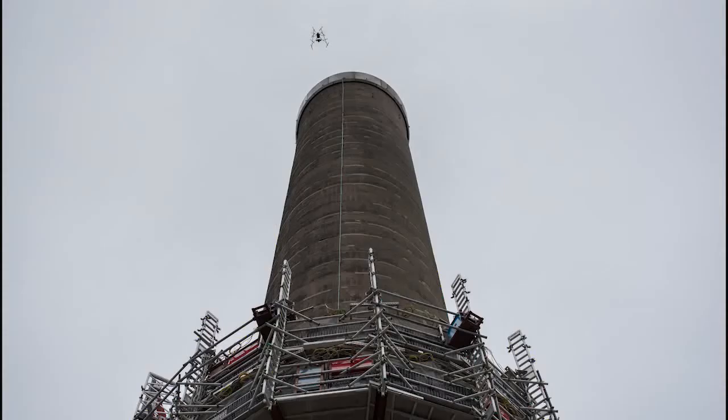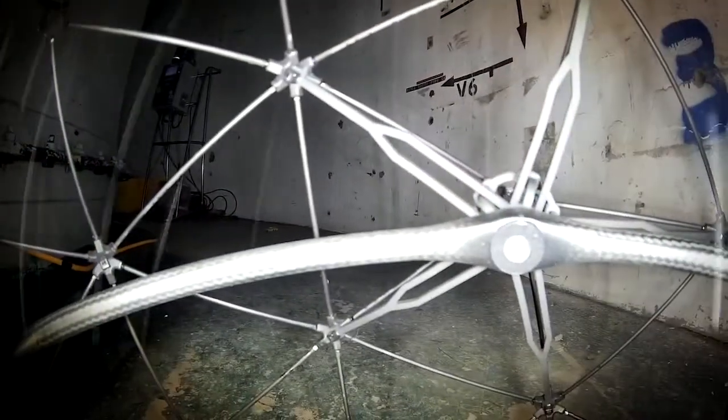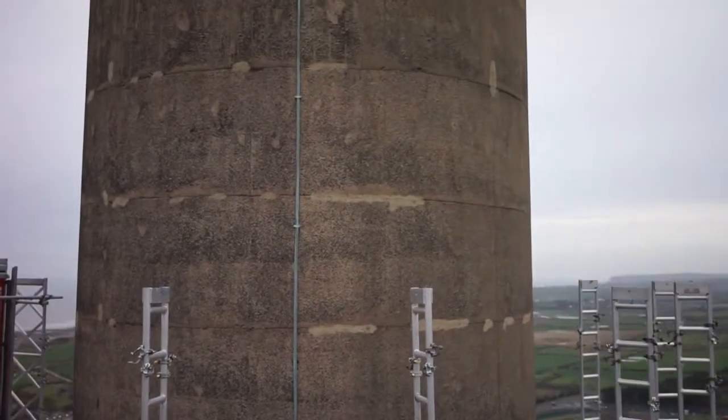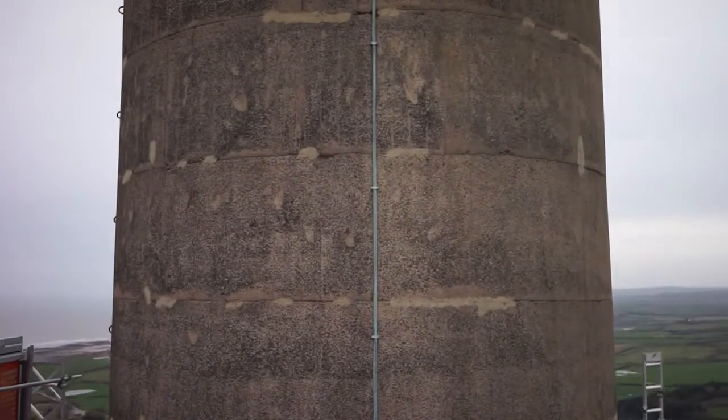We've used flying drones to inspect the structure both inside and out to get a full idea of the challenge of demolishing it. Even allowing these into the air on a nuclear facility is a project in itself. There's always an element of risk in a job like this, but doing nothing is not an option. So we've worked with our nuclear regulators to manage the risk through careful planning.